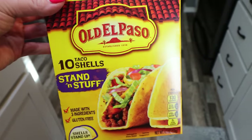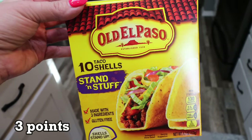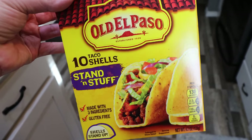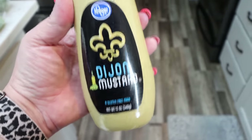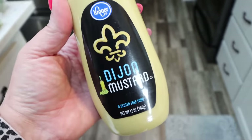I'm making baked tacos this next week — that is one of mine and Troy's favorite dinners. There's something about baking the tacos that makes them better than regular tacos. So I grabbed the stand-and-stuff shells; these are the easiest ones for me to work with for that recipe. I also picked up Dijon mustard — this is for a dinner recipe. I'm making a mustard chicken tender and I'll share that with you after the grocery haul.